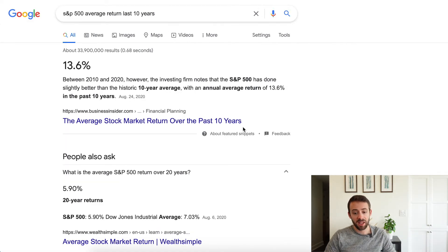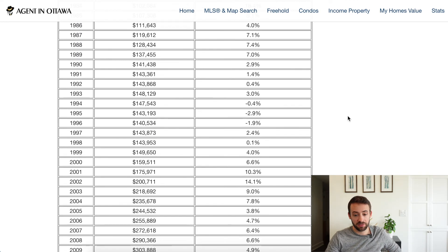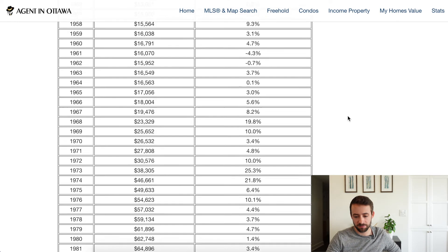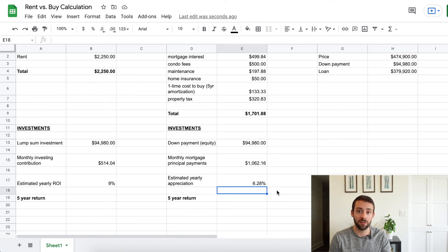For the S&P 500, the 10-year average return is 13.6% but the 20-year average is only 5.9%, so I'll split the difference and use 9% per year. For Ottawa real estate, averaging annual appreciation since the year 2000 gives 6.28% per year. Using a compound interest calculator with these assumptions, I'll project the five-year return on investment for both renting and buying.